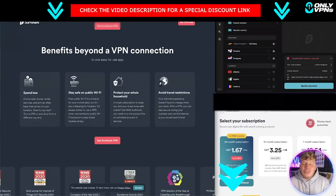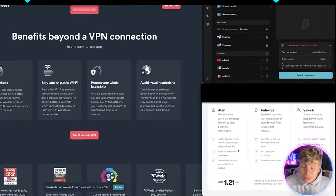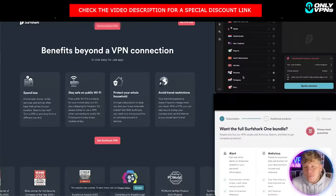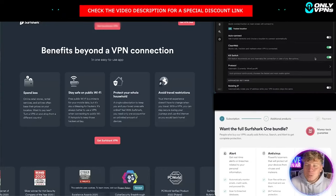Depending on what subscription you want, you can click that link down below and get the package straight away, or choose the 24-month subscription where you get two to three months free. It goes through exactly what you get — it works out to one pound and 21 pence a month, and you get access to all the servers and every single protocol.